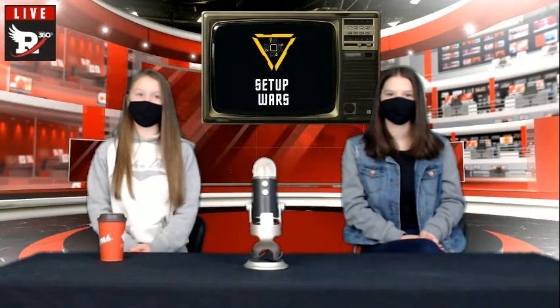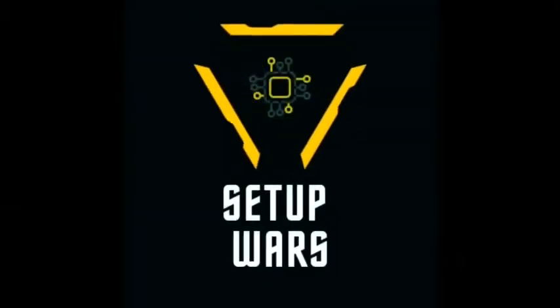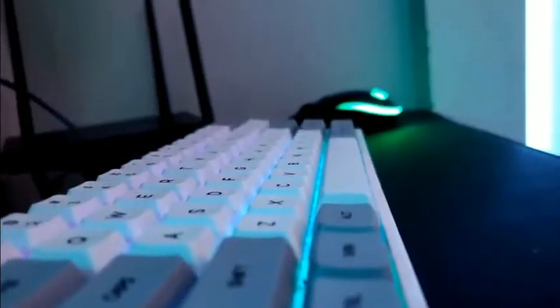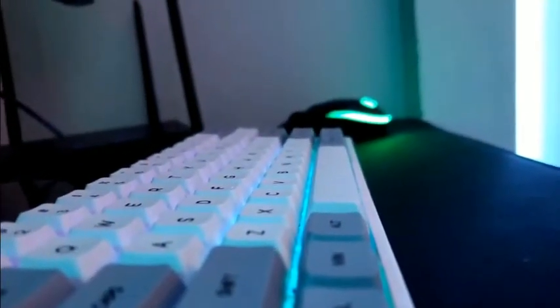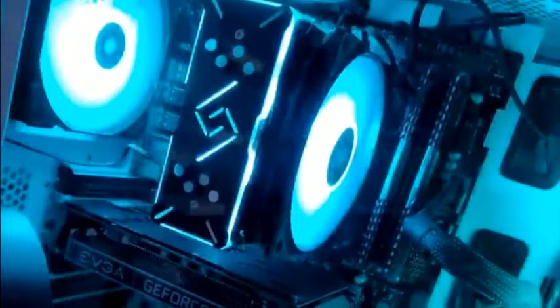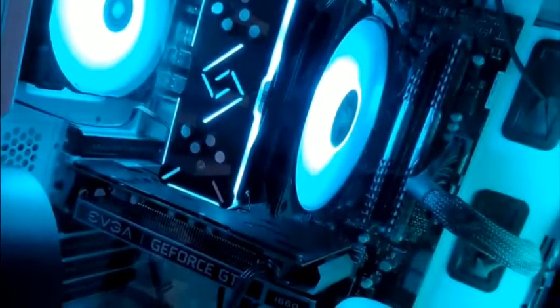It's time to take a look at rounds 2 and 3 of the Gaming Setup Wars, presented by Kai, Seth, Dylan, and Liam in grade 10. Inside Connor's sweet looking PC, he's got a Ryzen 5 2600 processor with a GTX 1660 graphics card. For peripherals, he's got an SK61 keyboard with a Logitech G203 mouse, and he uses a SteelSeries Arctis 5 headset.